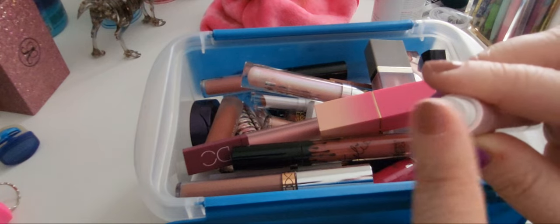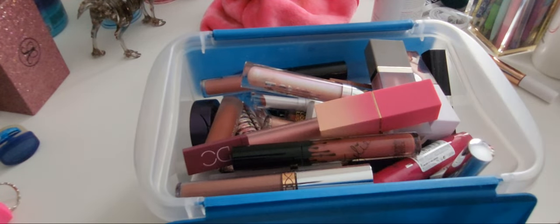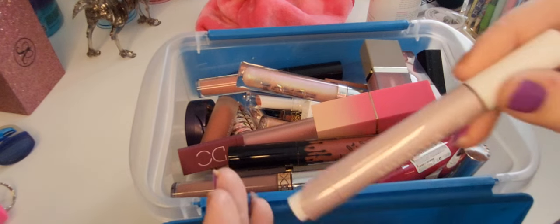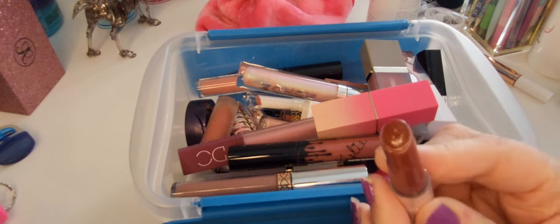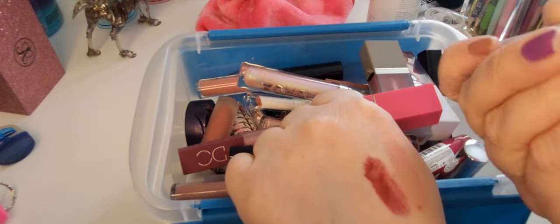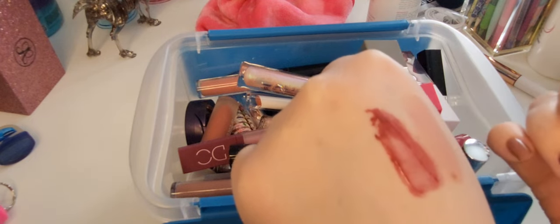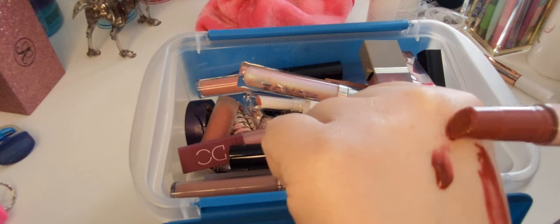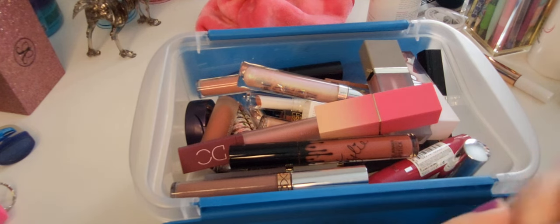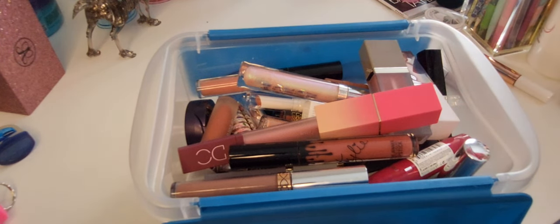This is another one — the stickers do not stay on the bottoms of these to save your life, so good luck. This is the Maracuja Juicy Lip, but this is the original. I think this is the cranberry shade. Oh, these are so gooey — look at all that that came off. I don't like that they smell like coconut — that's a hot take — but I don't like that smell at all. I might actually get rid of them; I just don't like them.